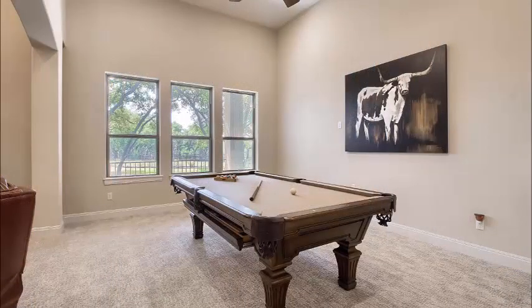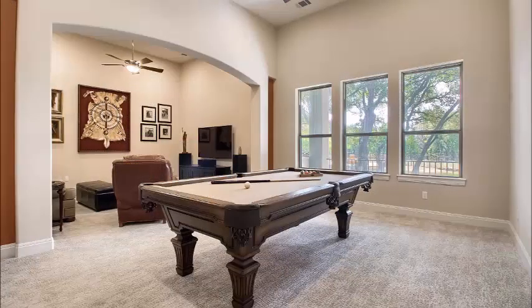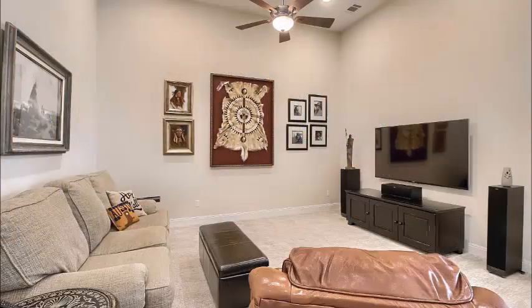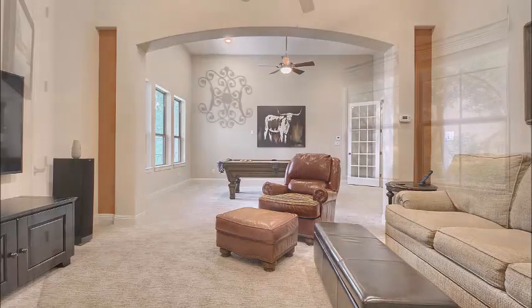As we wander over to the game room — rare to have a game room in a one-story home. This one's plenty big, as you can see, to handle this pool table. The media room is adjacent and it's easy to close off if you like, but the owners prefer this open concept. The media room has built-in surround sound. It is a great place to watch movies, play a game of pool, and then watch movies or do both.